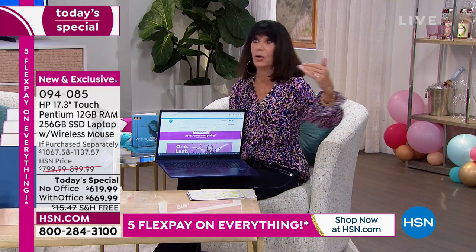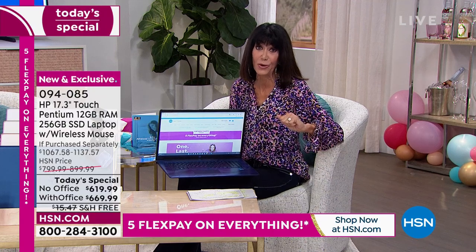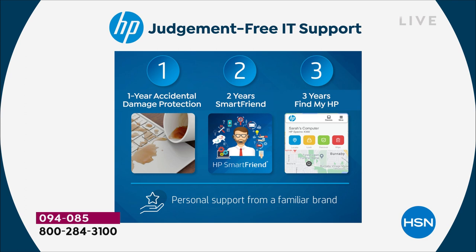Think about how many times you've had to go out and upgrade your screen. The HP123 value is well over $492 and it's not stuff you won't use — I want one year of accidental damage so if I spill my coffee or wine it's covered. Two years of Smart Friend is so invaluable if I have any questions, someone's going to support me. And three years of Find My HP — that alone is close to a $500 value.